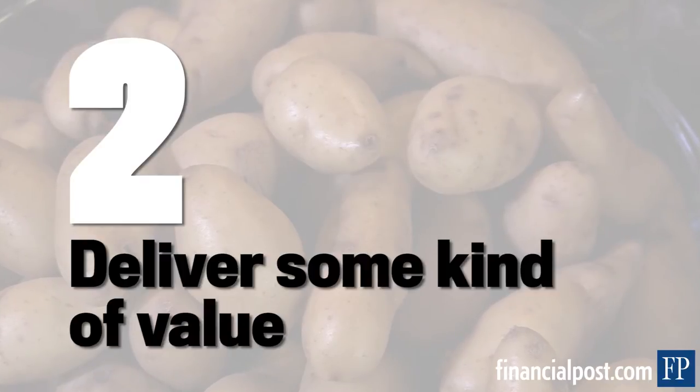The second one is to deliver some kind of value. The internet is not your ATM. If you were giving to your project, what would you want in return?